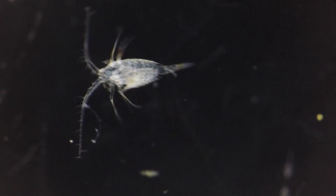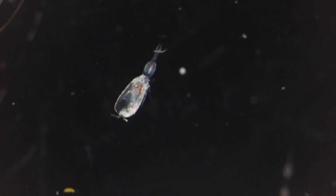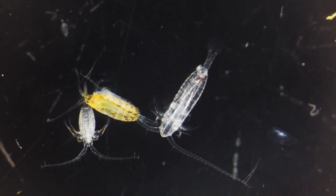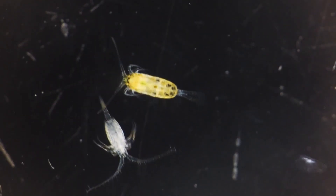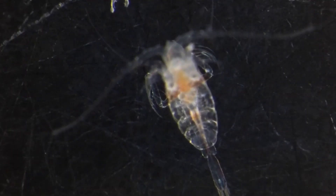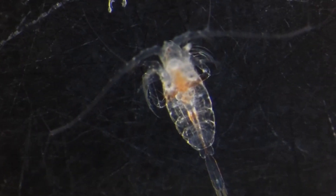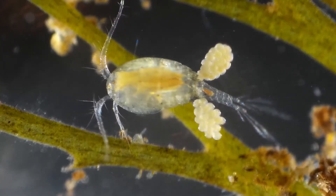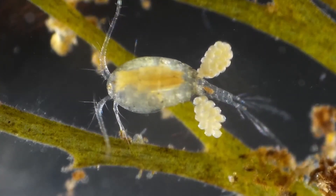Adults are almost always sexually dimorphic, meaning that the male and female are visually different. Females are usually larger than the males. The male will place a single spermatophore on the female's abdomen, which slowly enters her body through the genital opening. It is then stored in special sacs, and the eggs are fertilised and carried by the female in more sacs attached to the abdomen.